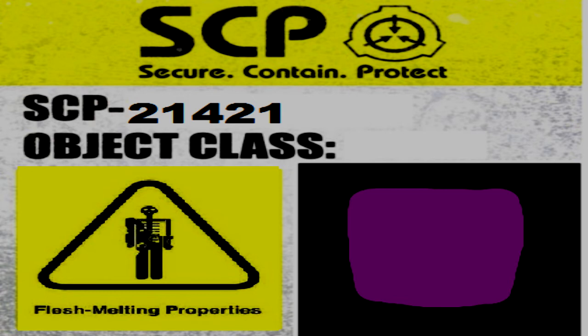SCP-21421 is a roughly child-sized purple cube made of a substance similar to Tyrian purple dye. When on solid ground, it slowly slides to move. When in contact with a sufficient amount of liquid, however, it will temporarily break down into a fluid form, traveling along the liquid swiftly. It does not break apart, however, and will stay in a single shape, reforming into a cube when it returns to solid ground.